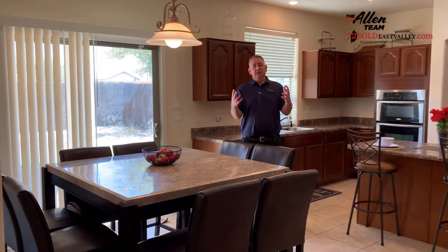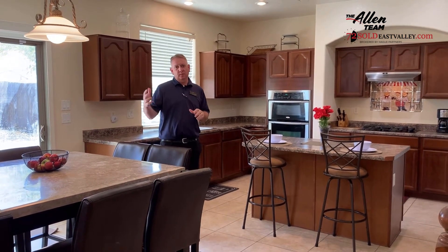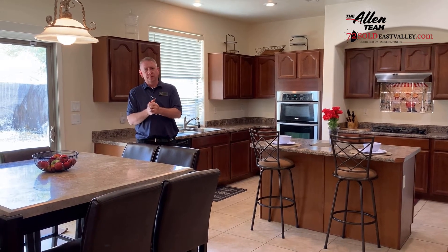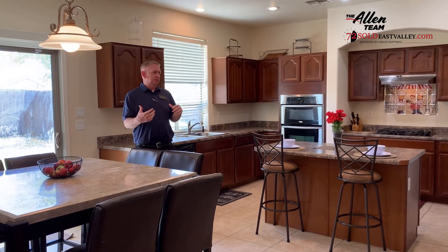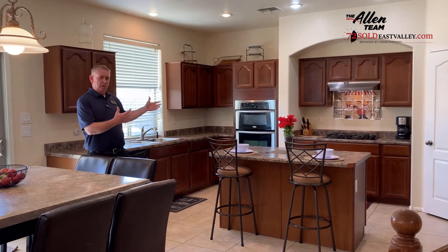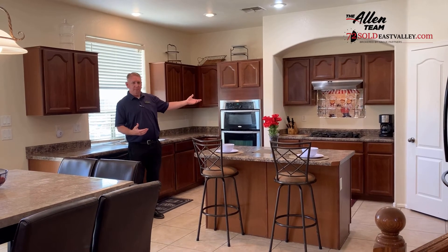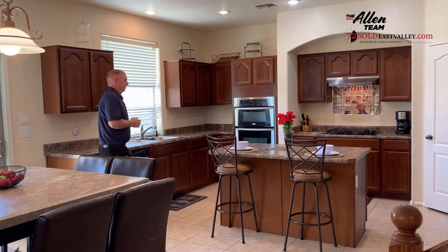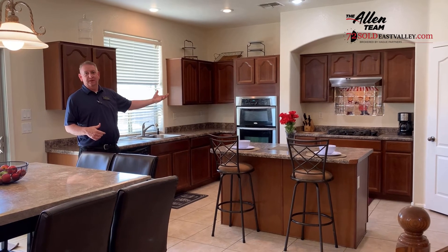Welcome to this beautiful kitchen. Let me point out a few special features that I think you'll really enjoy. Number one, we have this great kitchen breakfast nook area — it allows you to enjoy your morning breakfast or evening dinner with your family. There's also a full-size walk-in pantry, a bar area to sit and enjoy, gas cooktop with microwave and built-in oven, and a wonderful kitchen area to make your meals and enjoy family time together.